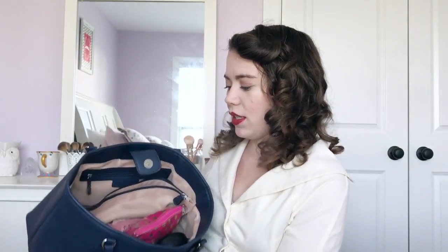Today I am going to do what is in my handbag. My handbag is this one - it is a Dana Buckman. I got it at Kohl's for Christmas. Super, super amazing. It has lots of compartments. Love it so much.